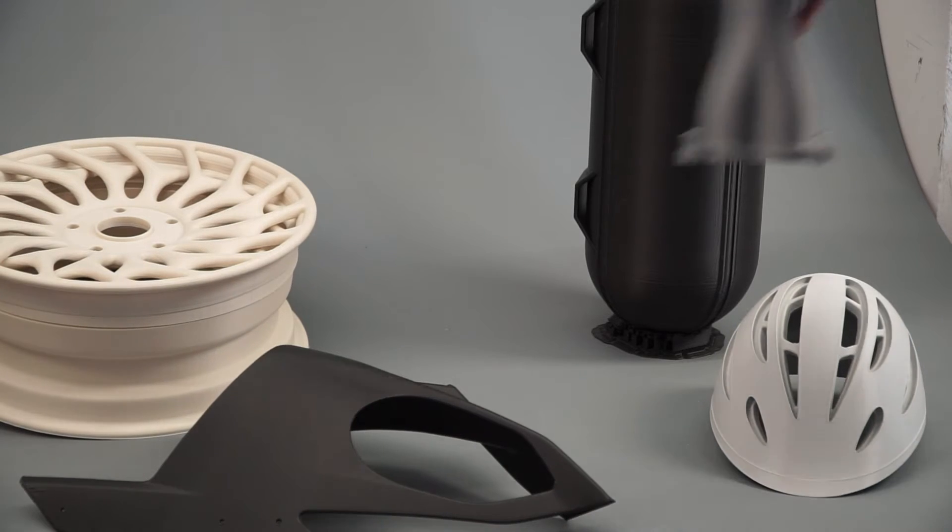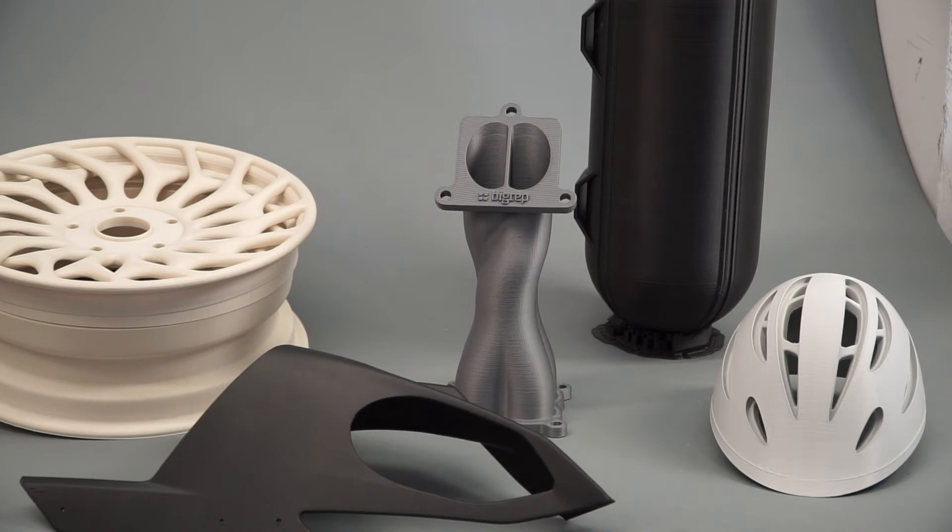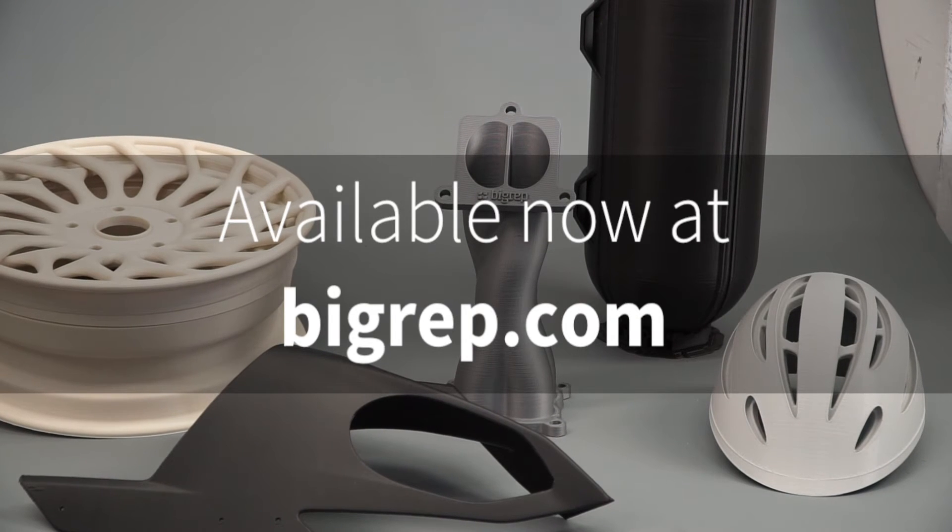Tailor each project according to its unique properties. All prints are different — why should the nozzles stay the same? Contact our sales representatives for more information. Visit BIGREP.com.